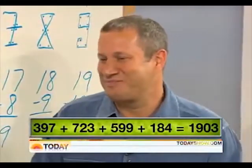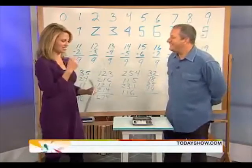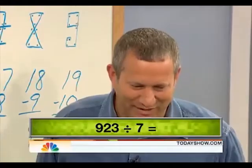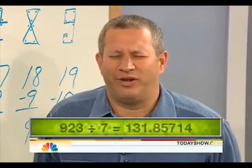Yes, it is. All right, here's a tougher question — it's a long division question. 923 divided by 7. That's 131.85714285.